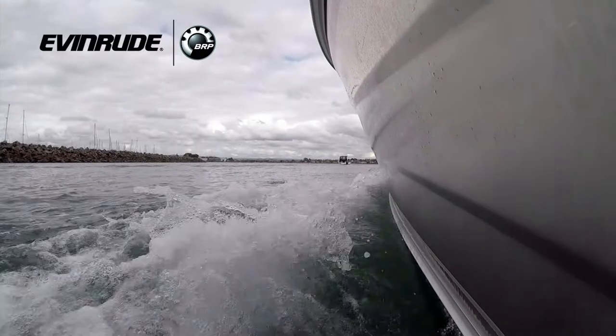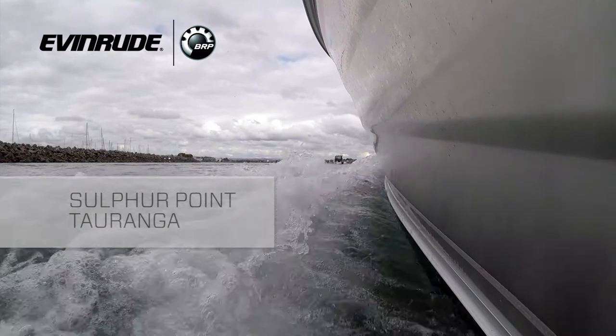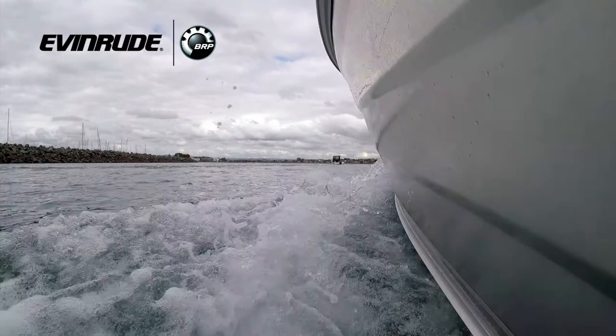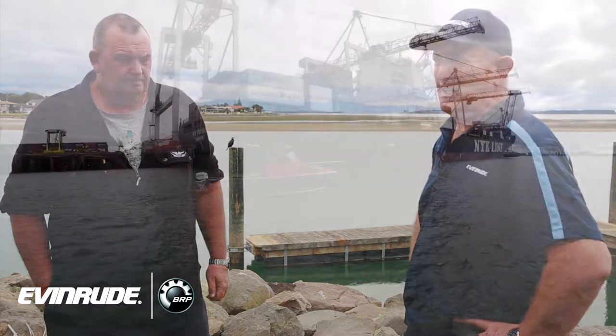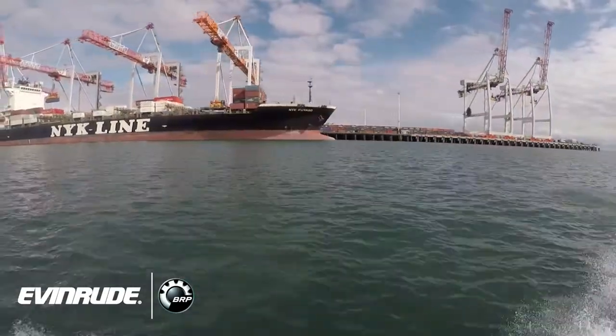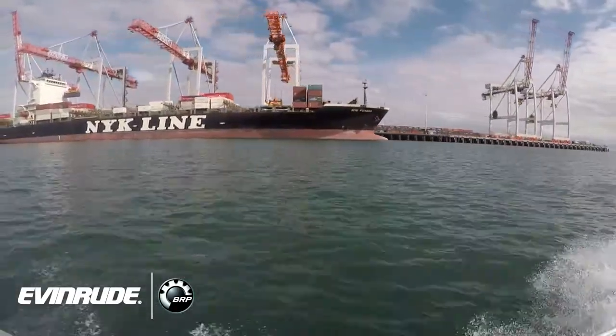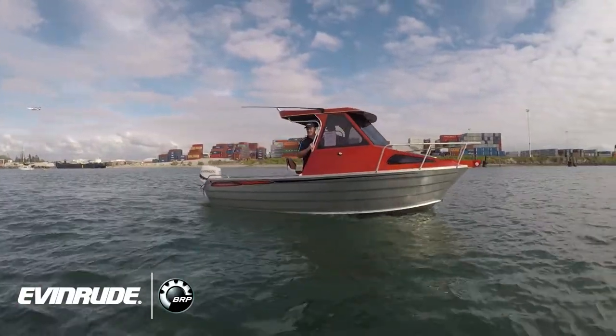Hi, it's Kevin Charp here from Evenroo, New Zealand. We're at Sulphur Point in Tauranga and I'm here with Russell Smith from Scorpion Boats in Te Puke. We've just been out with a couple of boats doing some comparative testing and performance, and Russell's had his first opportunity to power up the Scorpion 610 with the 90 E-Tech and we're interested to see how the Evenroo 90 compared. What were your thoughts, Russ?